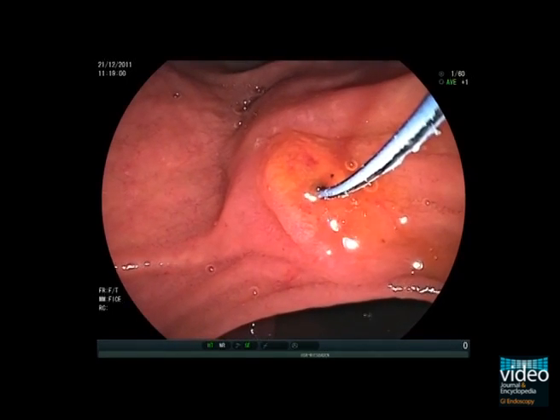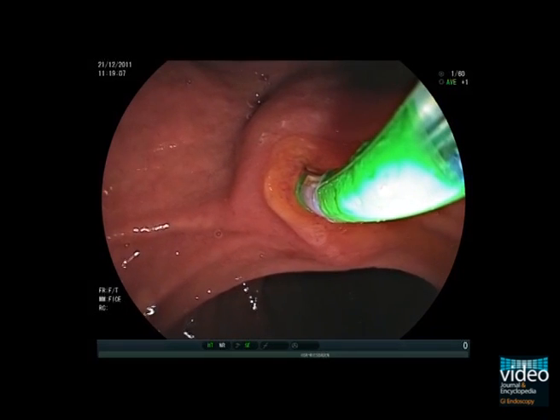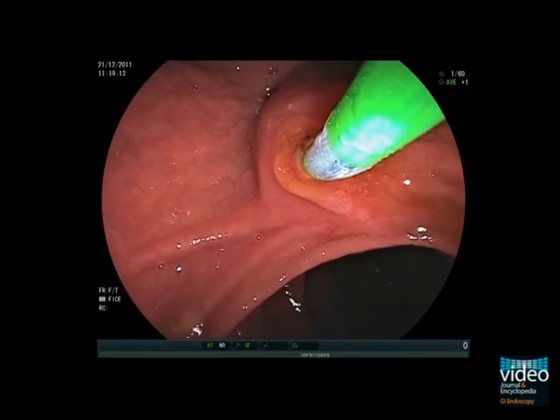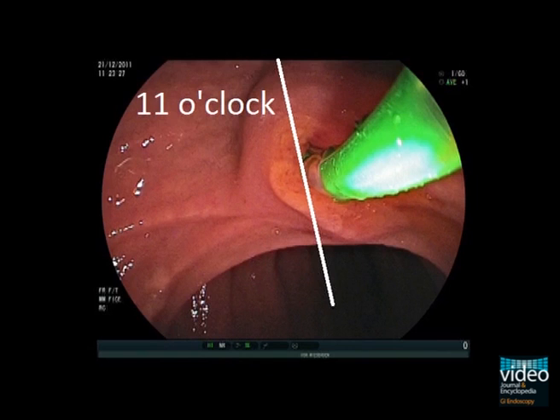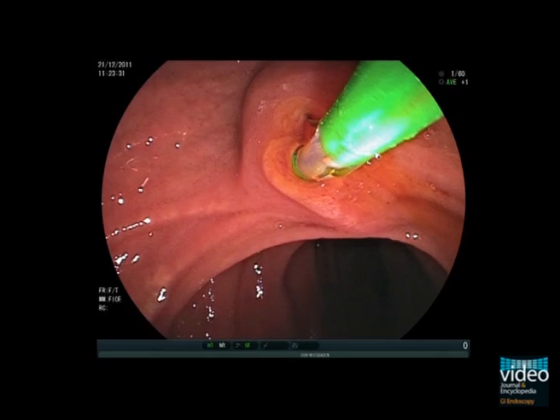The sphincterotome is now advanced over the guide wire and introduced into the bile duct. The orientation of the catheter is optimised. The cut should be directed towards 11 o'clock to avoid vascular injury. At least one-third of the cutting wire should be visible outside the papilla. The roof of the papilla is elevated when tension is exerted on the cutting wire, allowing the endoscopist to ascertain the correct direction of the cut. For the cut, a combination of cutting and coagulation current is applied — here we use the Erby EndoCut mode.